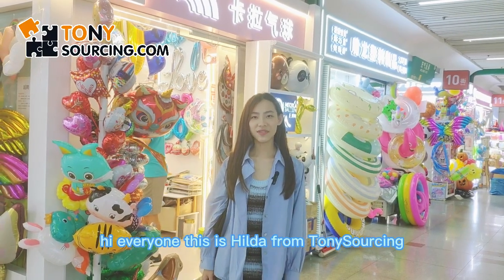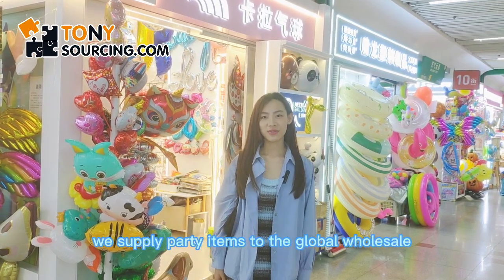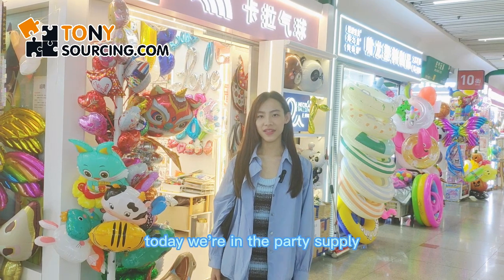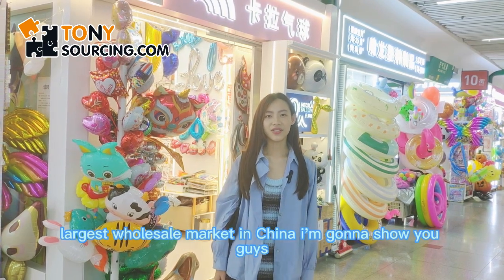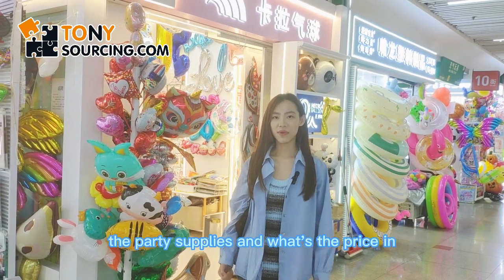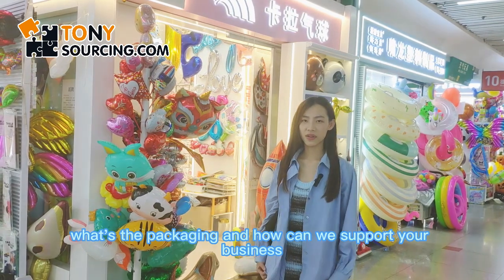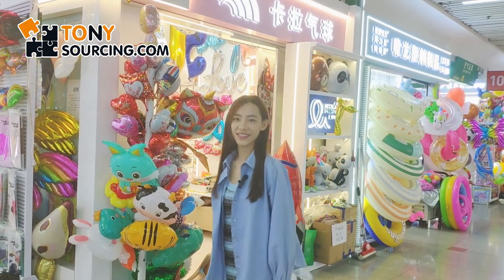Hi everyone, this is Hilda from Tony Sourcing. We supply party items to the global wholesaler. Today we're in the party supply largest wholesale market in China. I'm going to show you guys the party supplies — what's the pricing, how's the design, what's the packaging, and how we can support your business. Let's go!